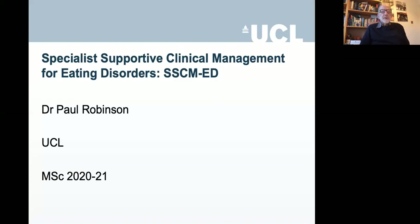Hello, I'm Paul Robinson and today I'm talking to you about Special Supportive Clinical Management for Eating Disorders, SSCM-ED. It's a therapy that's pretty straightforward, but it is recommended as a possible treatment for anorexia nervosa in NICE, which makes it an important treatment. I'm recording this because in the session we have, I'm hoping to do a little workshop where you practice some of the things I'm talking about today.